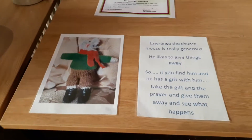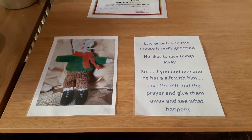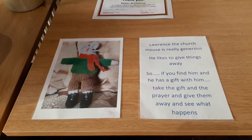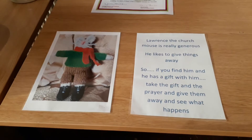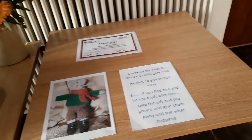Lawrence Mouse hides somewhere around the church, and if you spot him, there's usually a gift there that you can perhaps take to give to somebody. So if you come here on Sunday, do please look out for Lawrence Mouse.